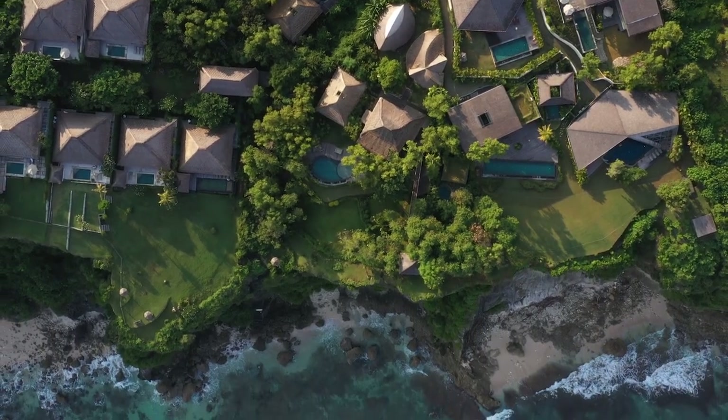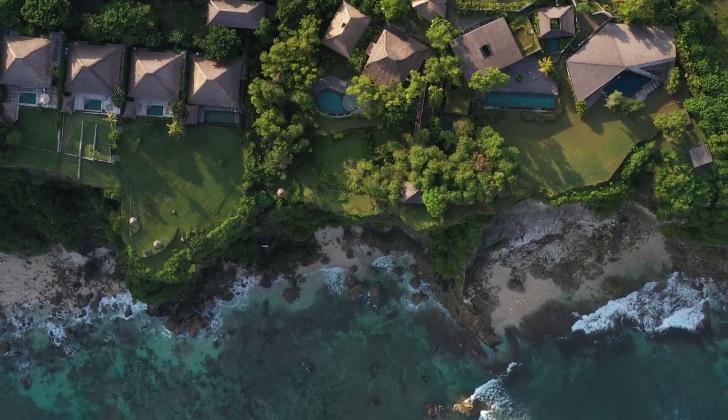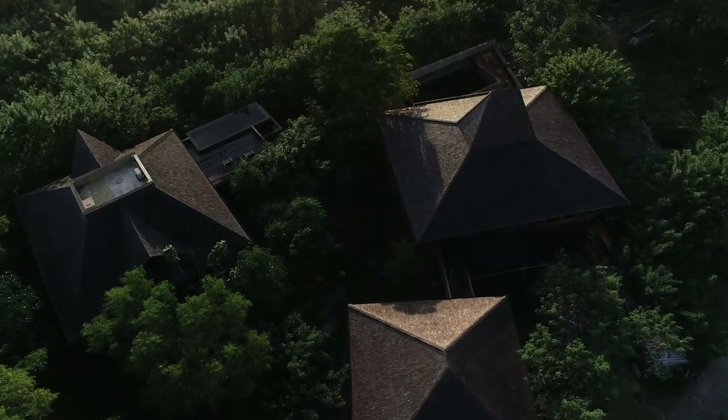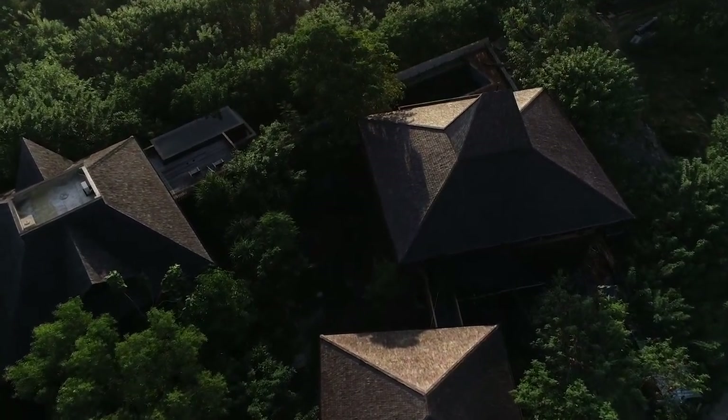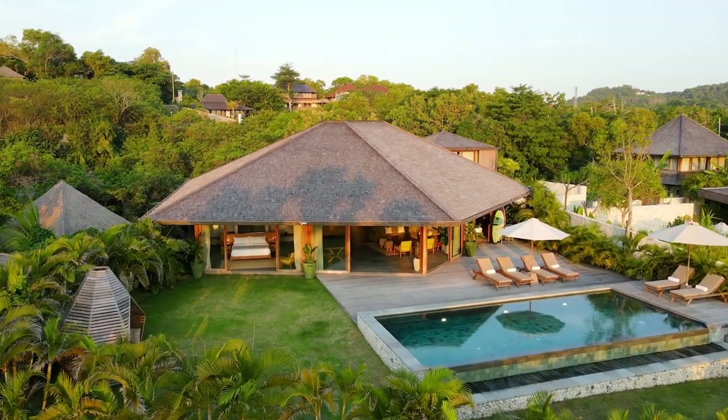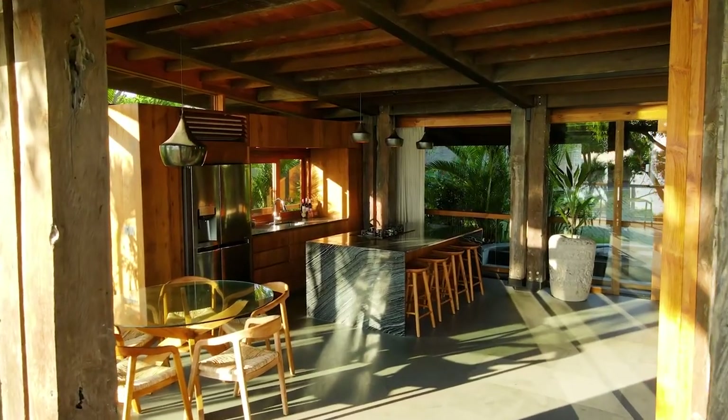Here at the Surf Villas, we've tried really hard to keep the villas blending into the landscape and tree lines, so we don't have any villas that are taller than the tallest tree on the property. So when you look from the water, everything blends really nicely into the landscape.